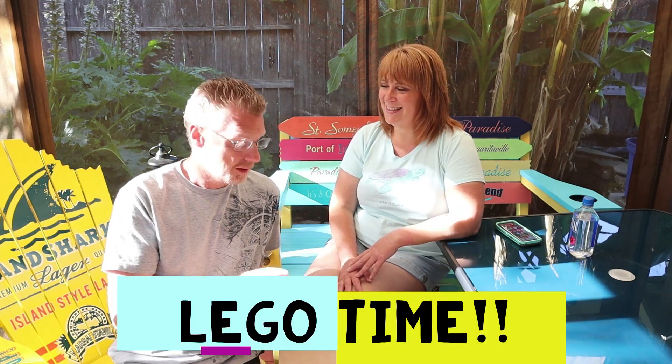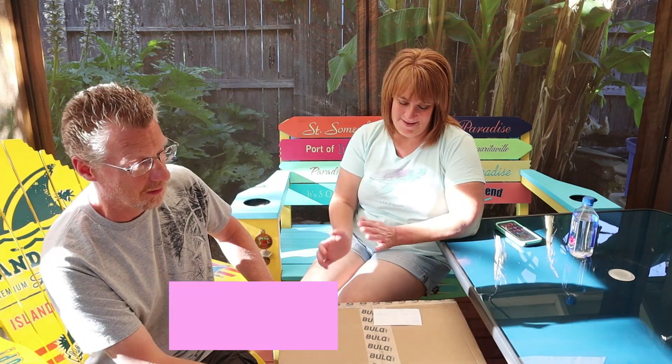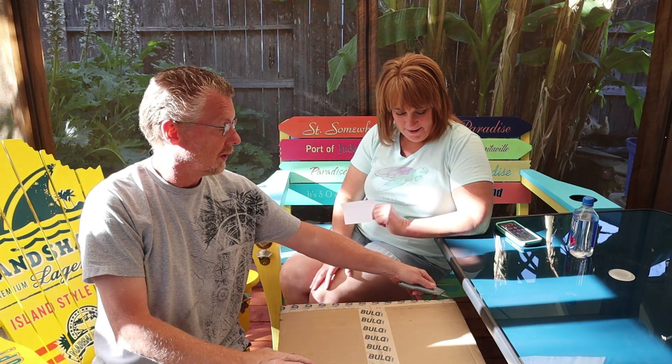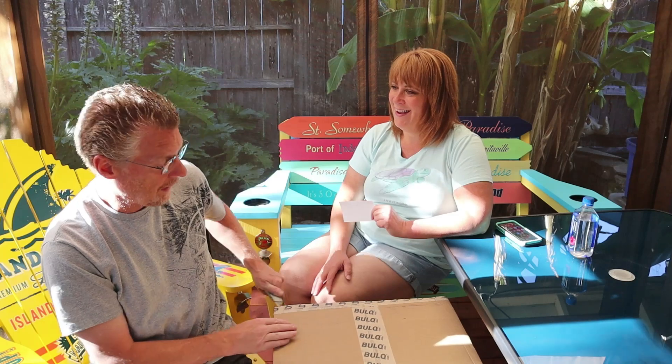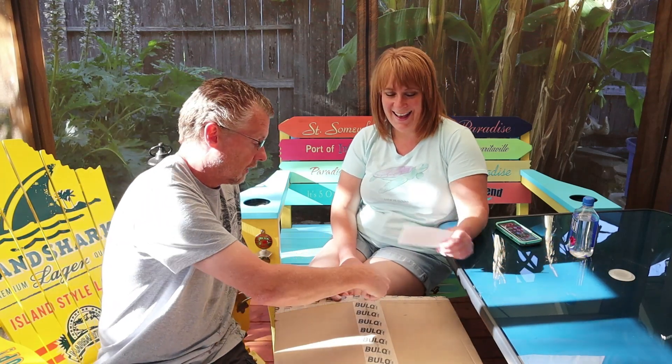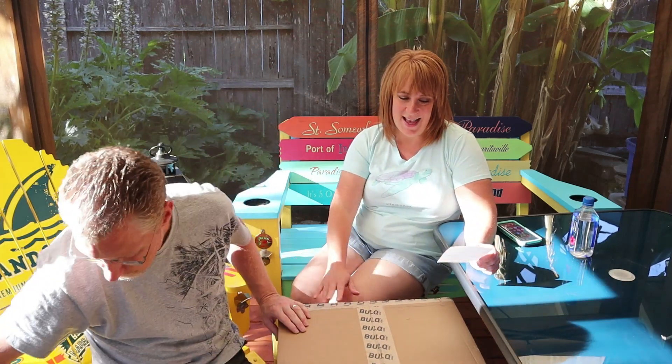Hey guys, Mike and Terry here — we are back with you today in the cabana, you know what that means: Lego time! Welcome back to our channel. Thank you for being one of our loyal subscribers, and if you're not, hit the subscribe button. We do videos almost every single day — not always Lego videos, but today we're bringing you a Lego case.